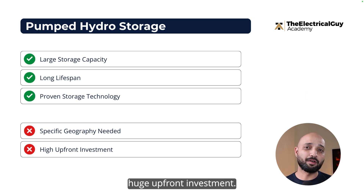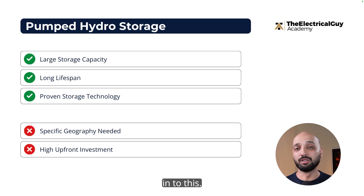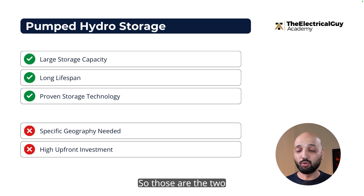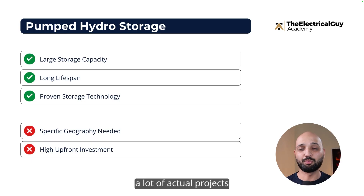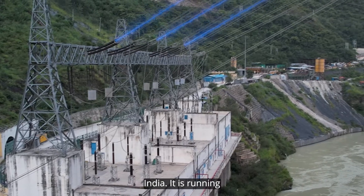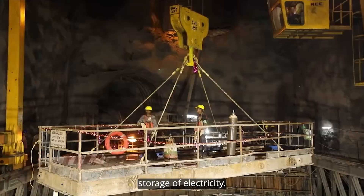You also need a huge upfront investment — building dams involves a lot of equipment and civil work, so you must put in a lot of money before getting returns. Those are the two critical disadvantages of pumped hydro storage. However, it is a proven, working technology. You'll find many actual projects, like the Teheri Hydro station in Uttarakhand, India, which is running perfectly fine and providing a large amount of electricity storage.